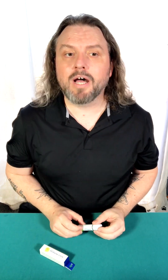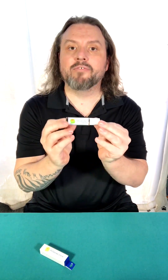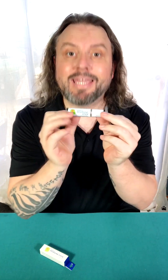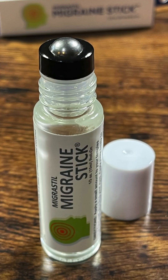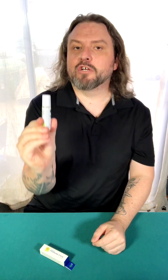I want to talk about this new product that I've been using — this has been a game-changer for me. If you get headaches or migraines, I would highly recommend checking out the Migrastil Migraine Stick roll-on.